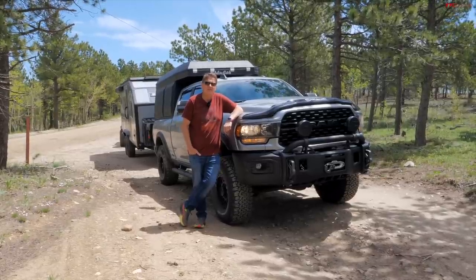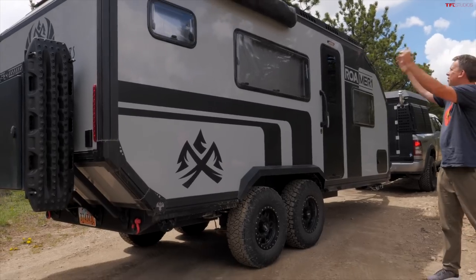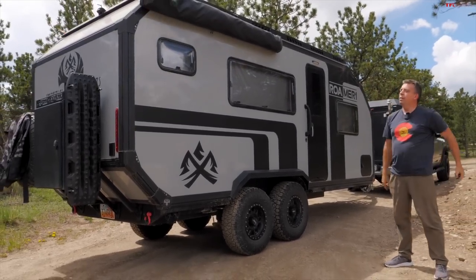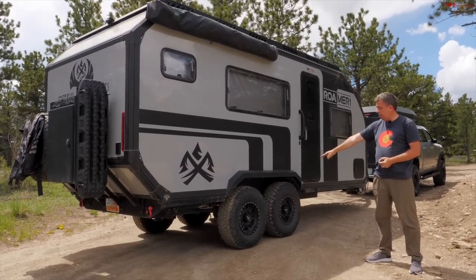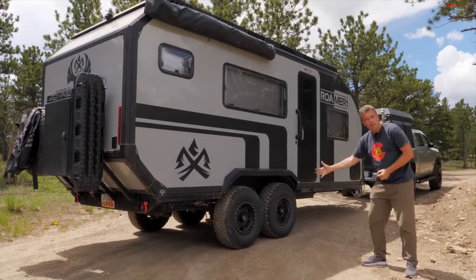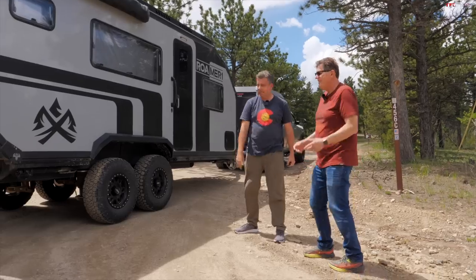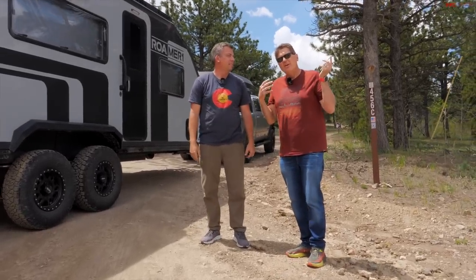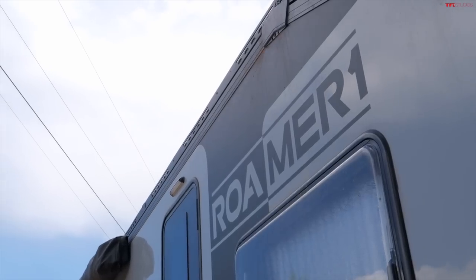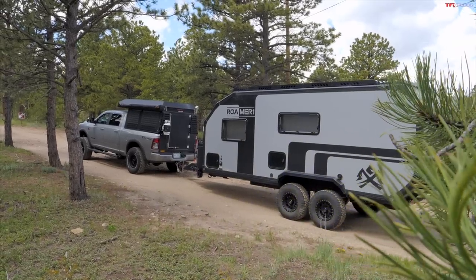That's right. If you want to bring your family or a few friends with you, you need something like this — a Romer 1 Overland Off-Grid Camper — but not just any camper, because you need off-road tires and air suspension to lift it up. The great thing about this camper is that not only will it go where most campers won't go, but it'll also work as a regular weekend family camping camper.